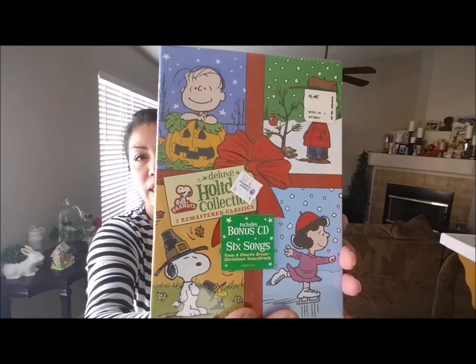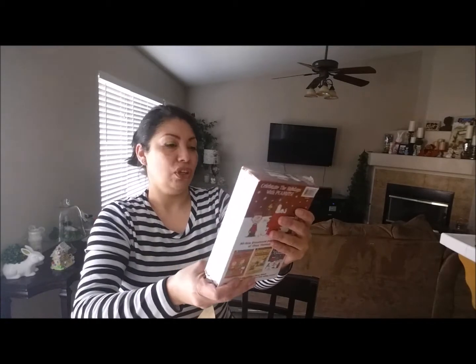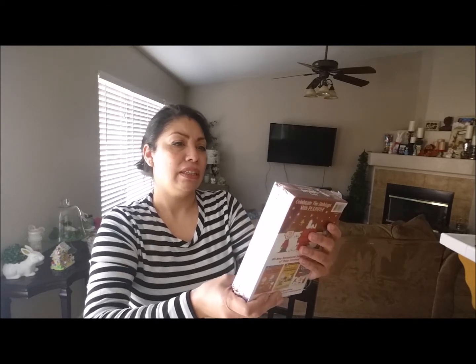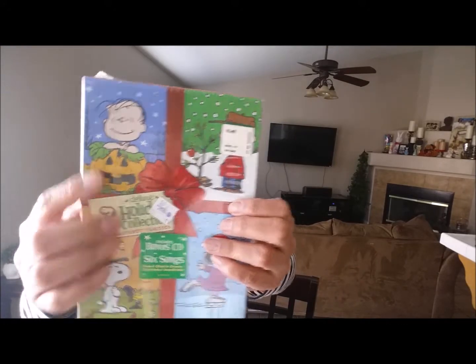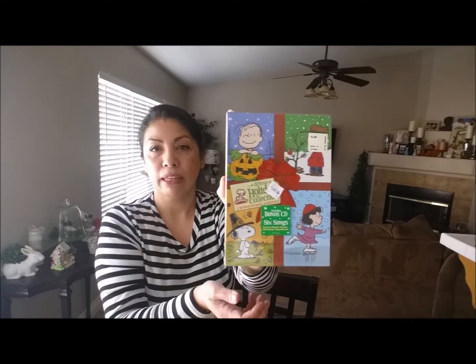I always like to get my movies at the thrift store because I get them for two dollars, and sometimes you get lucky and find brand new movies. I found this one — it's brand new, hasn't been opened, for two dollars. It's the Charlie Brown Holiday Collection, which includes the Great Pumpkin Charlie Brown, A Charlie Brown Thanksgiving, and A Charlie Brown Christmas, plus a bonus CD with six songs. For two dollars, I couldn't pass it up.